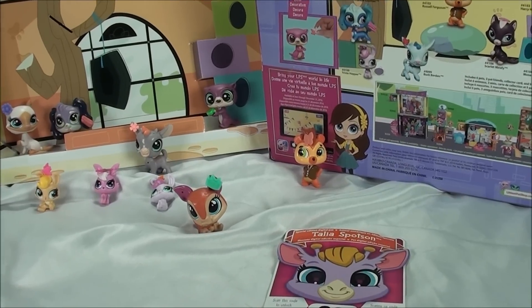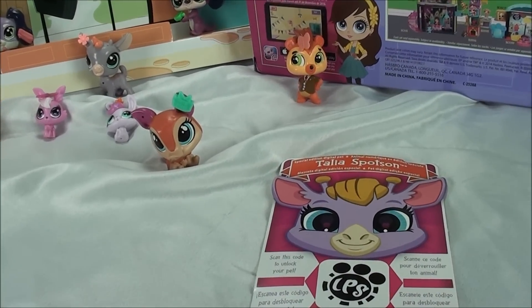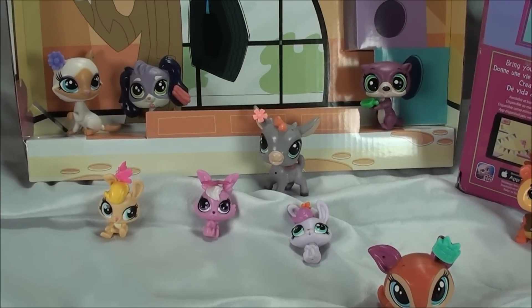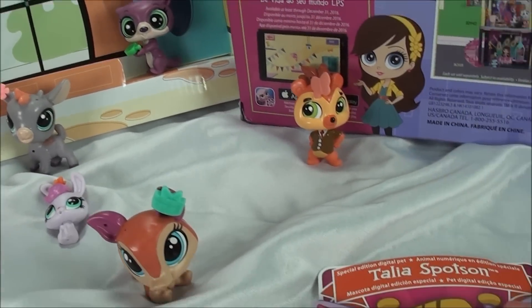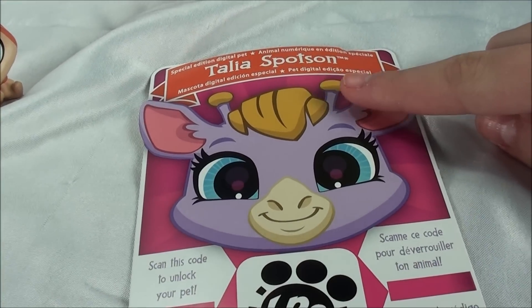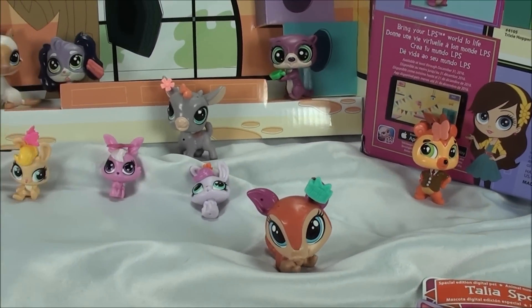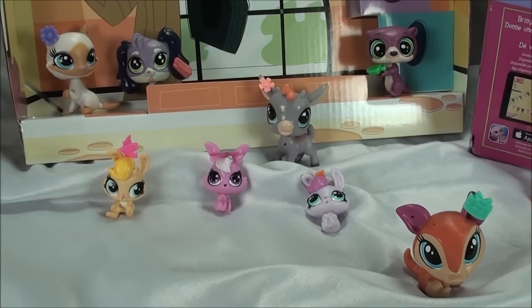So that's everything in the Littlest Pet Shop Playtime Adventures pet pack. I can't wait to play with them, and especially play with the special edition digital pet on the LPS Your World app. Thanks for watching, you guys. They're all super adorable. Bye.